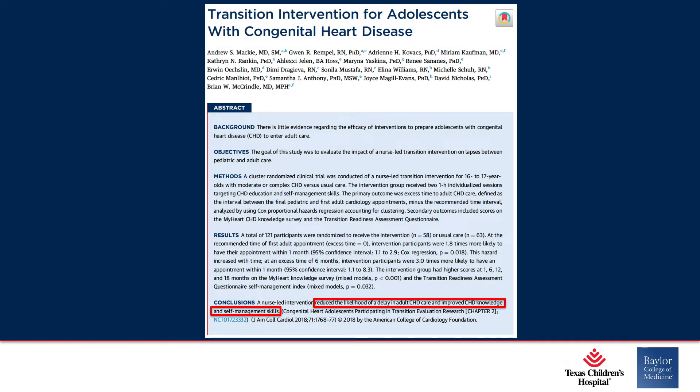This is a very elegant study published in JACC in 2018. It was actually a nurse-led intervention — a very interesting study. They showed that with this nurse-led intervention, they could reduce the likelihood of delay in adult congenital heart disease care and improve congenital heart disease knowledge and self-management skills in this population. Very important to do.